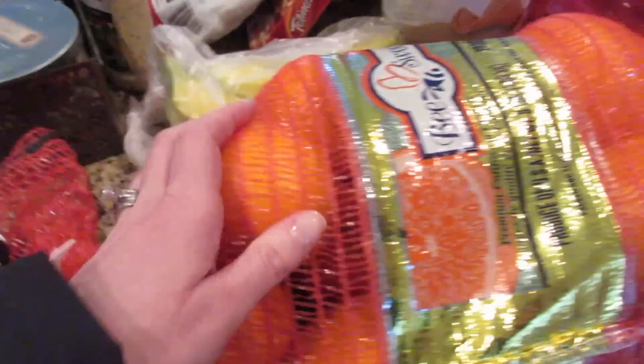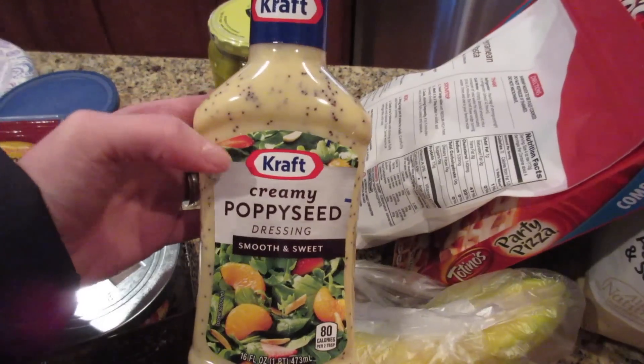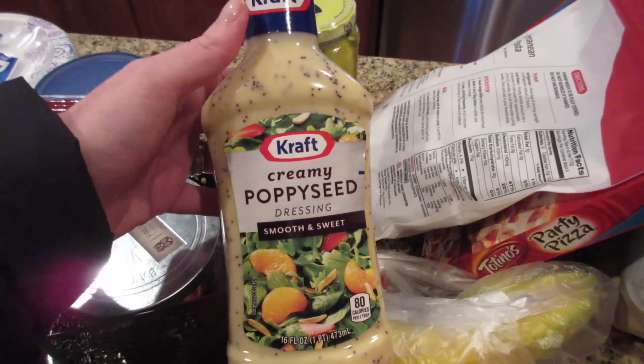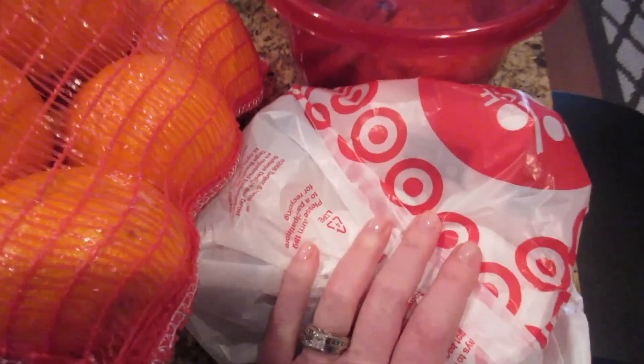My husband wanted some oranges, got a few bananas. I've been craving a different kind of dressing lately and it's really hard to find poppy seed in a really good brand, so I just got this one. I don't use a ton of dressing anyway, but I like poppy seed once in a while on my salad.